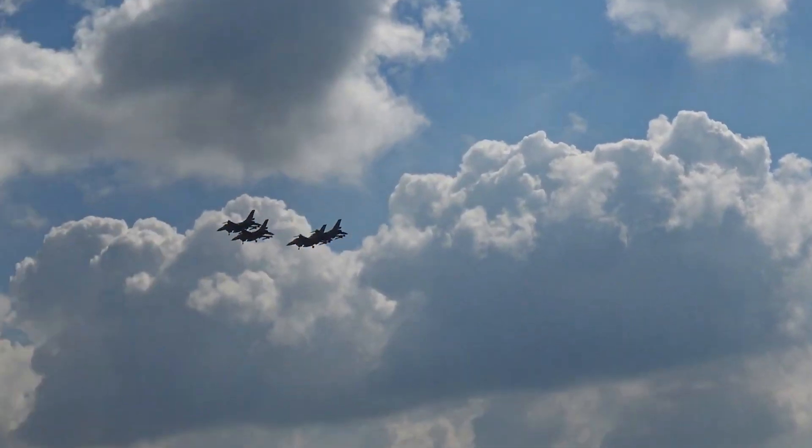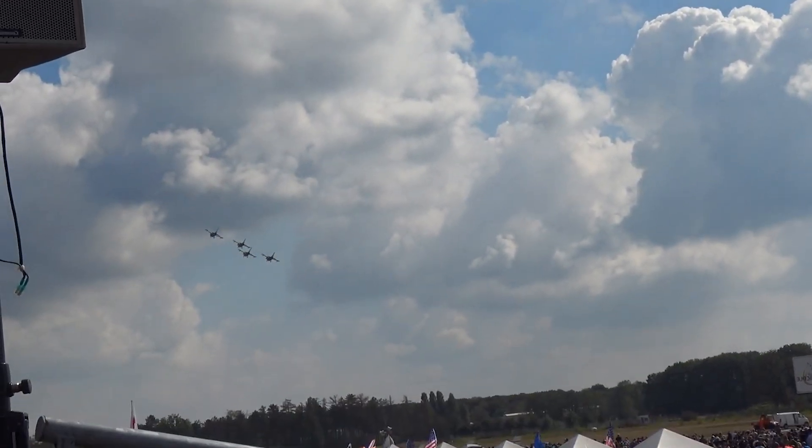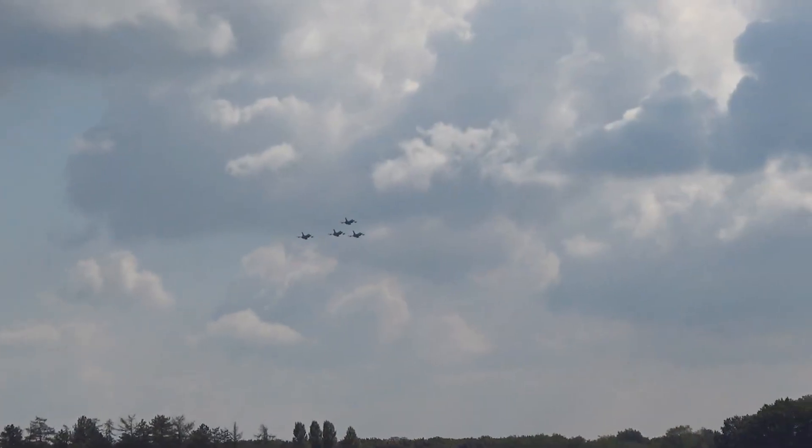Taken together, these developments point to a coordinated message: China is accelerating its aerial warfare capabilities across multiple platforms.